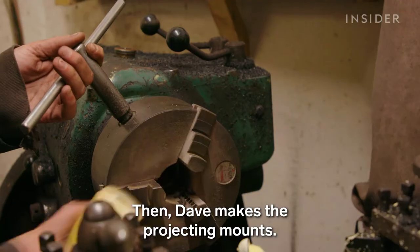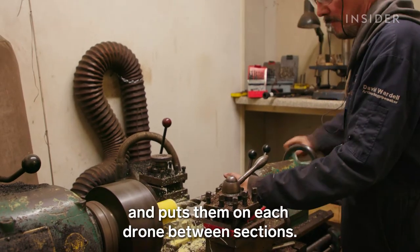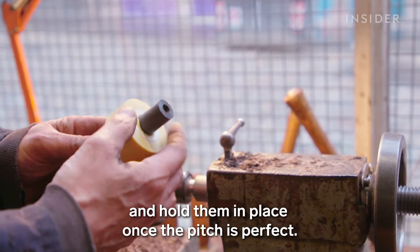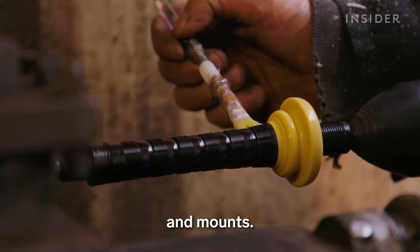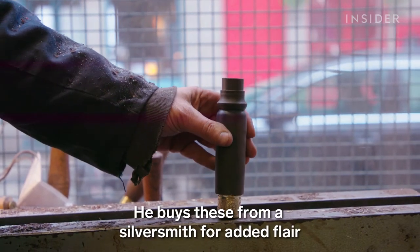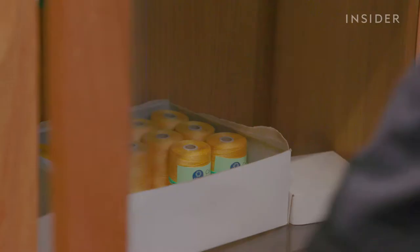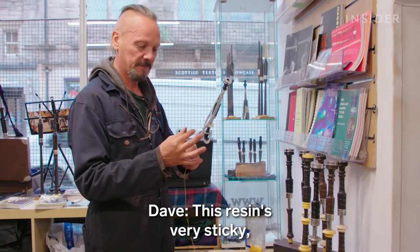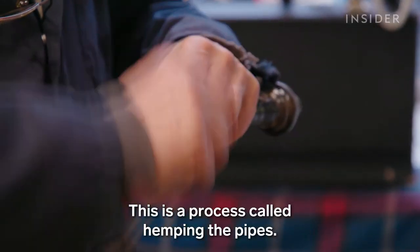Then Dave makes the projecting mounts. He drills these pieces out of wax and puts them on each drone between sections — they help the pipes move when tuning and hold them in place once the pitch is perfect. Dave applies a coat of varnish to the wood sections and mounts, then hammers on the decorative metal ferrules, which he buys from a silversmith for added flair. He covers fine wool string with resin to wrap around the fittings — this process is called hemping the pipes.